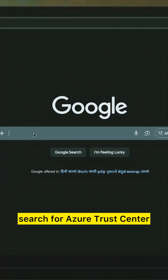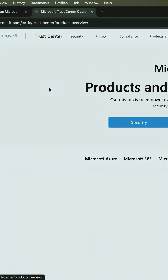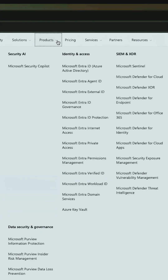You just need to come to Google and search for 'Azure Trust Center' — the first result will take you to that place. Here you need to click on Security, and under that product list you will get all the security services.